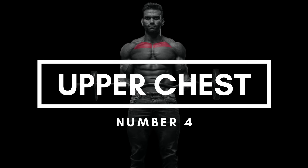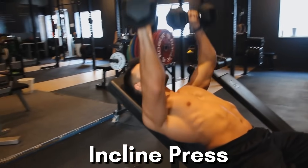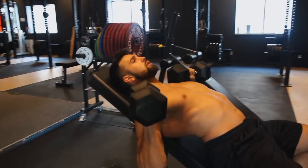Number 4: Upper Chest. To get that strong and defined look, you need to target the upper chest. Incorporating incline press movements with a 45-degree angle bench will help you maximize growth in this area.